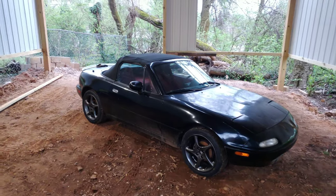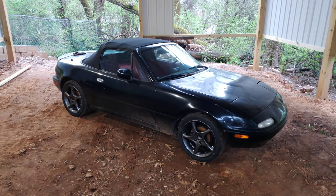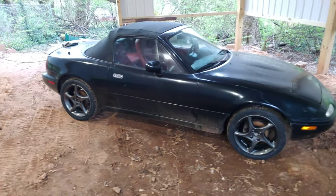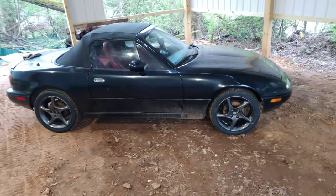There you go everyone, new wheels are on it. It looks a whole lot better. Looks a lot more clean and factory looking.